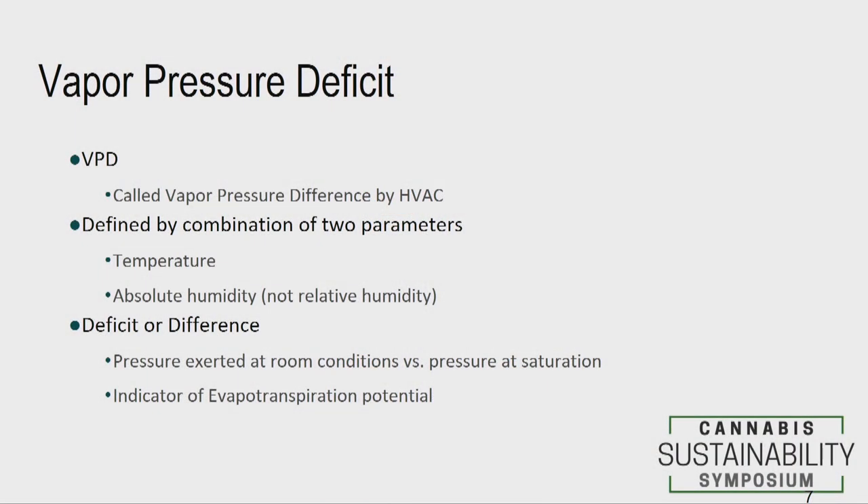Vapor pressure deficit is what growers call it; in the HVAC industry we call it vapor pressure differential. It's two numbers — the difference is the driving force. When that number is bigger, the driving force is bigger; when smaller, it's smaller. The two critical parameters are temperature and absolute humidity. The vapor pressure deficit is the indicator of transpiration potential, and that's the term growers need to use when designing operating parameters and communicating to HVAC people what they want.